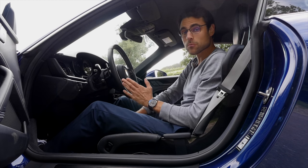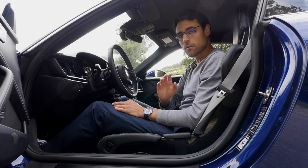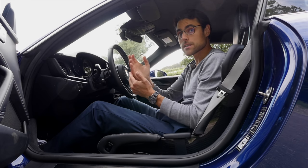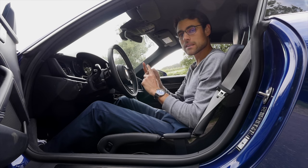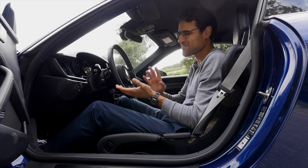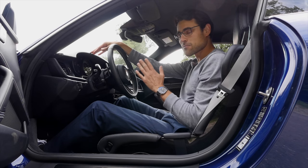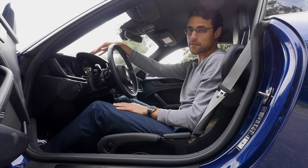When you go for the fabric interior, it will be more comfortable whether you choose the bucket seats or the normal seats. Which is better depends on racetrack use or not, and also from person to person. But we have to bear in mind this is a racetrack-ready vehicle — it will not give you the best comfort.